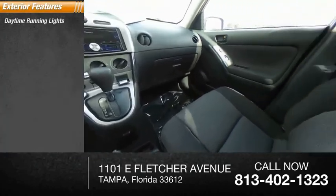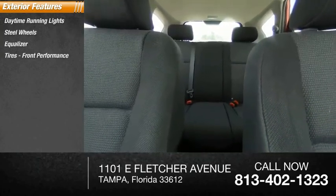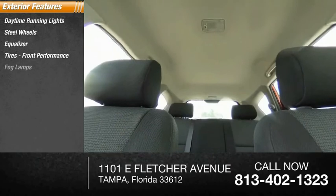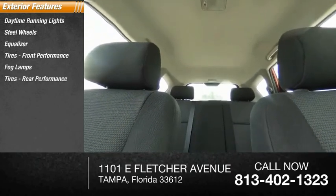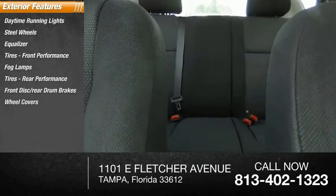Daytime running lights, steel wheels, equalizer, tires, front performance, fog lamps, tires, rear performance, front disc, rear drum brakes, wheel covers, FWD, luggage rack.